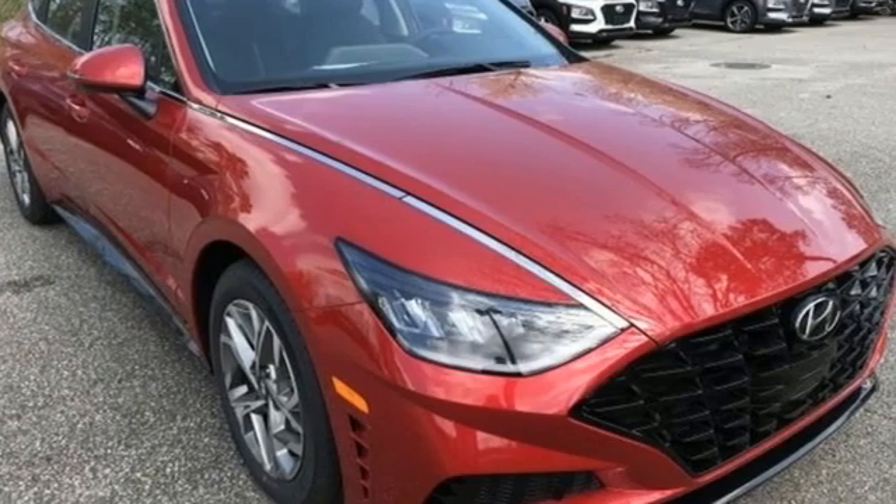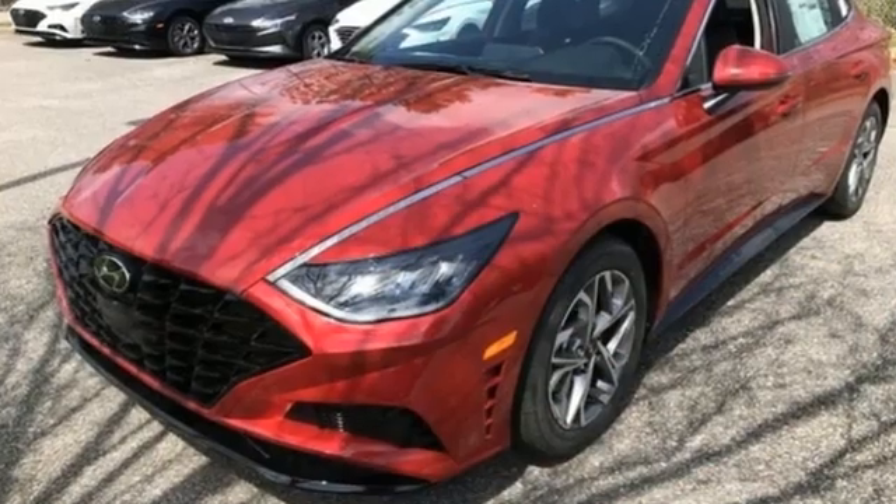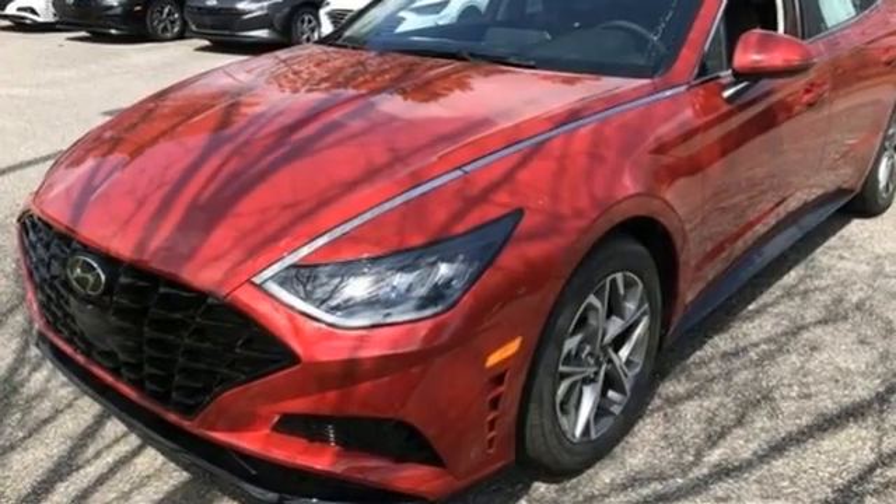Challenging convention to find a better way. It's the Hyundai way. You'll never know until you try. Test drive it today.